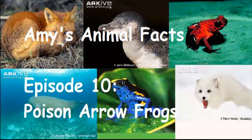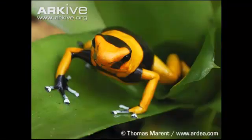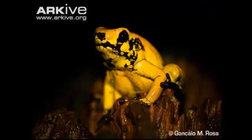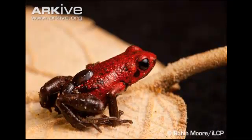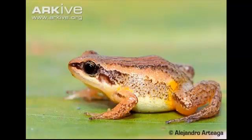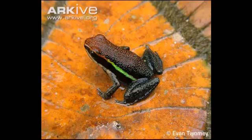Greetings and welcome to yet another episode of Amy's Animal Book. This animal was requested in person by my brother and it is the Poison Dart Frog, also known as the Poison Arrow Frog. There are currently 168 species of poison frogs in the Dendrobidae family and about 12 different types of this poison frog. These frogs are small in size, usually brightly coloured, and all produce toxic skin. They have short and strong hind legs used for jumping and climbing. All are found in the rainforests of Central and South America.